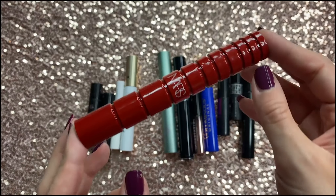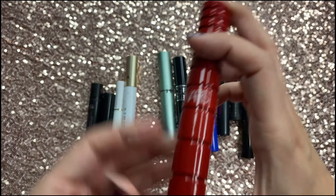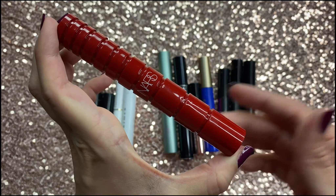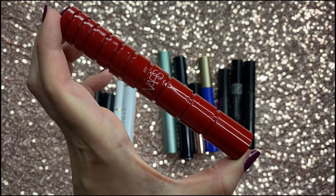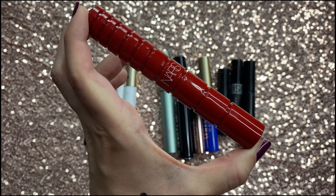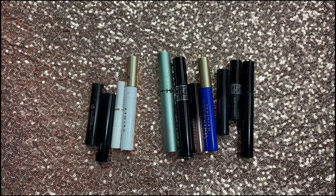Then I have the NARS Climax mascara. I wanted to love this so much and so many people love it. It does make your lashes look really beautiful, but again it smudges on me like no tomorrow, and that just makes me really sad. So this one I'm going to let go as well.